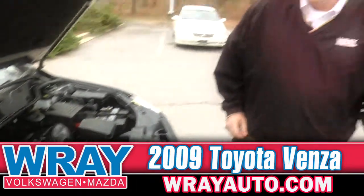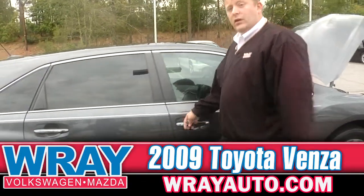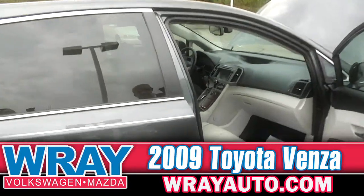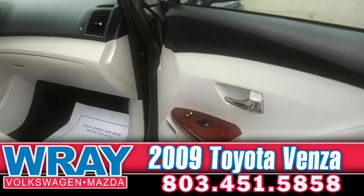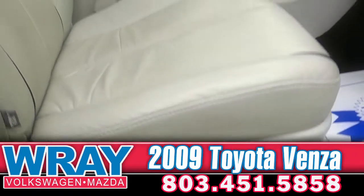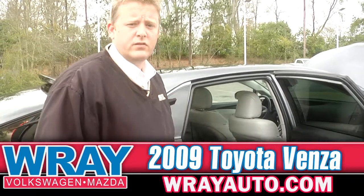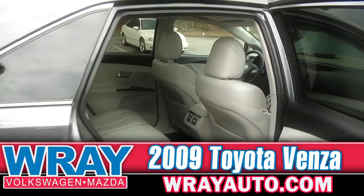True crossover, this Venza. You come around the passenger side — lots of room for the passenger in the front seat. You do have the power seat with lumbar for the passenger. Nice wood grain interior, leather seats, nice look to them.